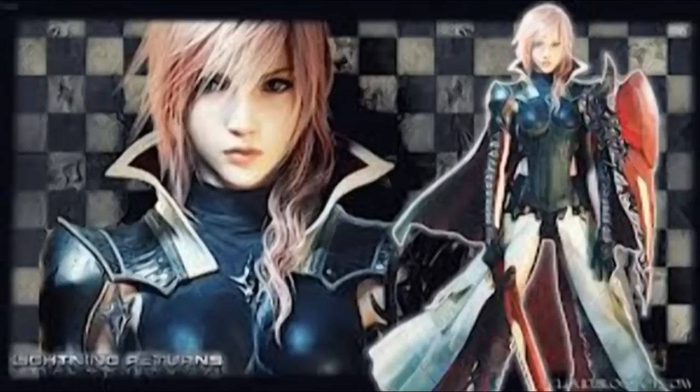Hey Kupos, what's up? Final here. Today we're going to talk about some Final Fantasy 13 Lightning Returns news and stuff, specifically the special edition of Final Fantasy 13 Lightning Returns.